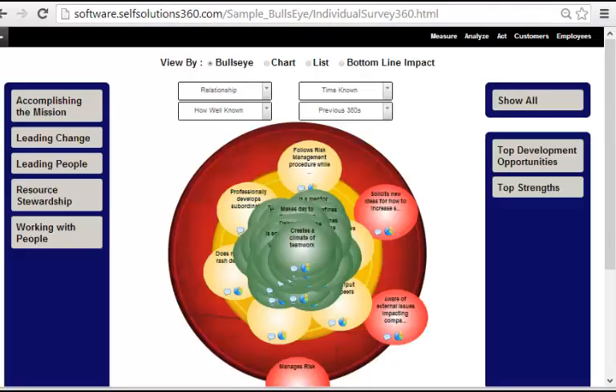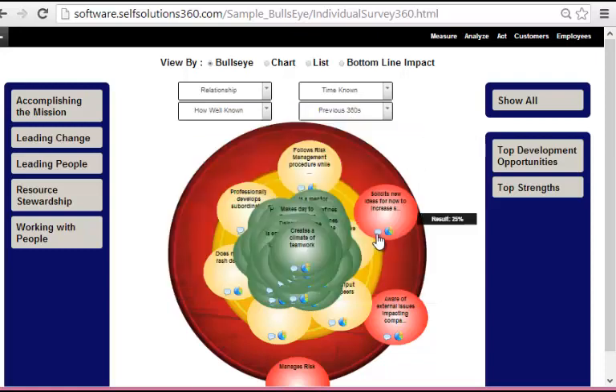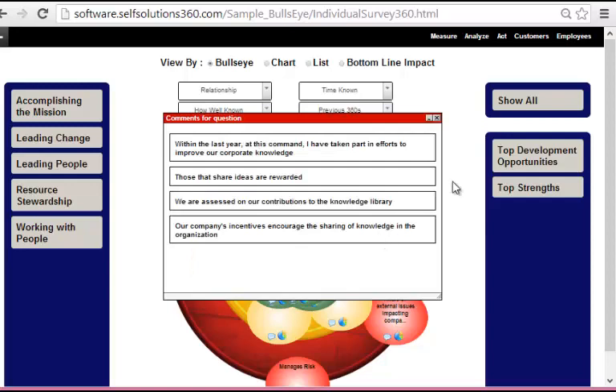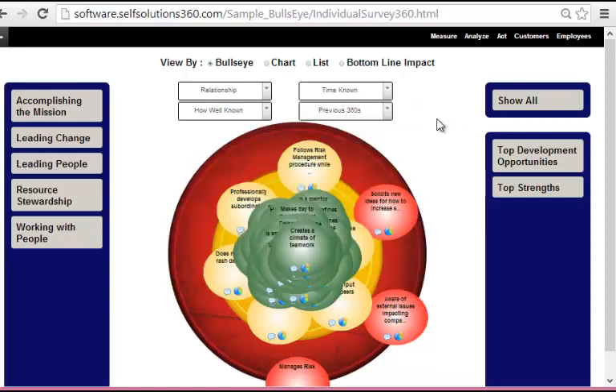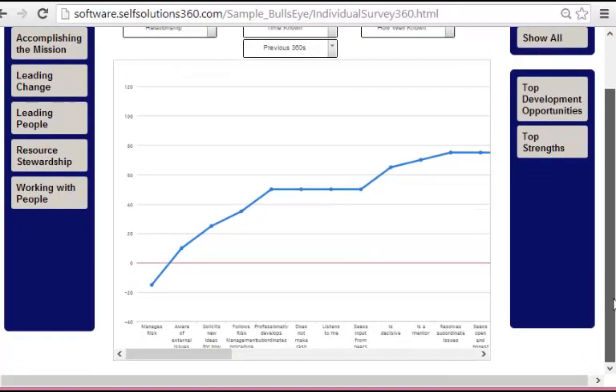You can see the results in a bullseye fashion. The bullseye shows the relationship between and amongst variables, between and amongst leadership levels. If I want to find out the specific results, I can click on here and a pie chart is automatically developed. If I want to see the written comments for each question, all I have to do is click within here. If I want to see this in chart form, I can do a longitudinal analysis and see the results over time.